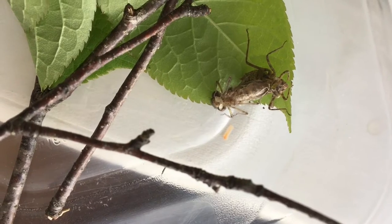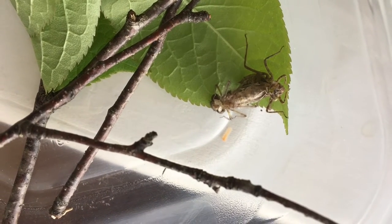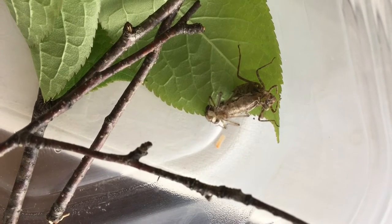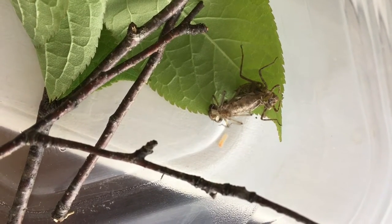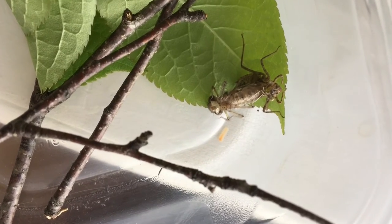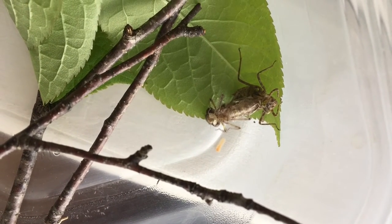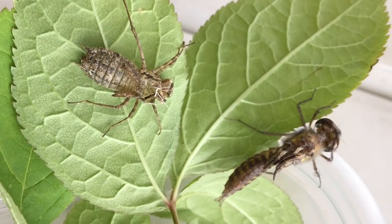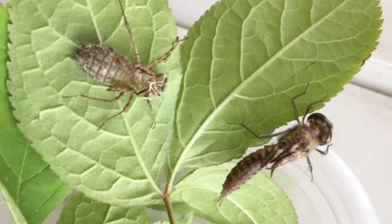So I brought several of them inside, put them in a Tupperware container with some leaves and sticks, and sat quietly and watched very patiently until I saw the nymph casings start to writhe, then split open — and out emerged a dragonfly.